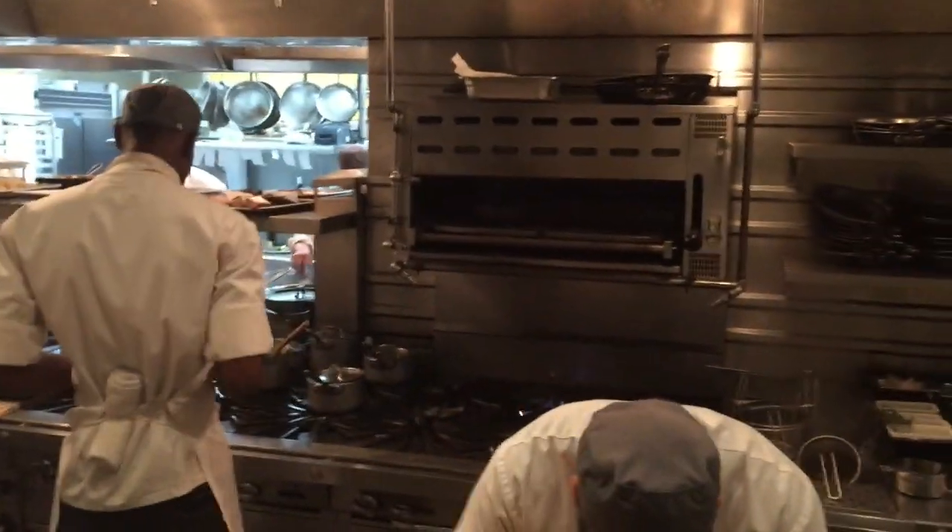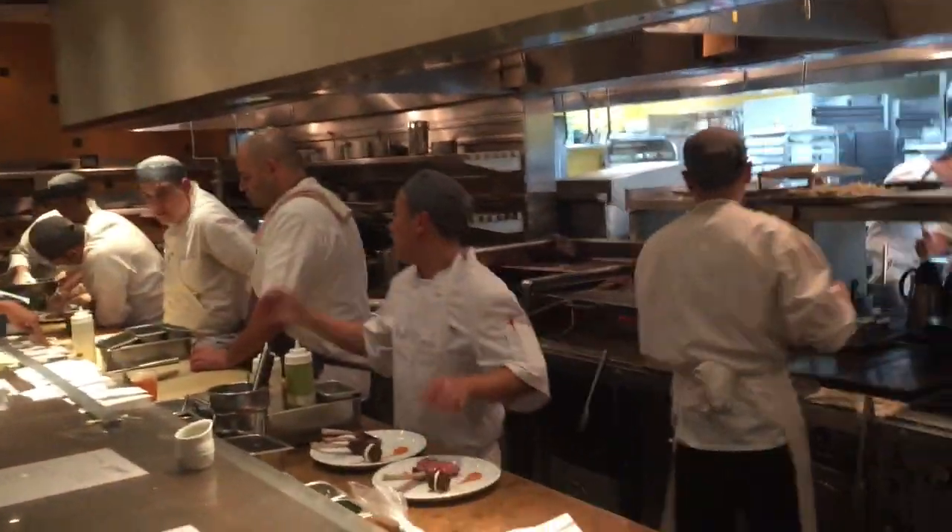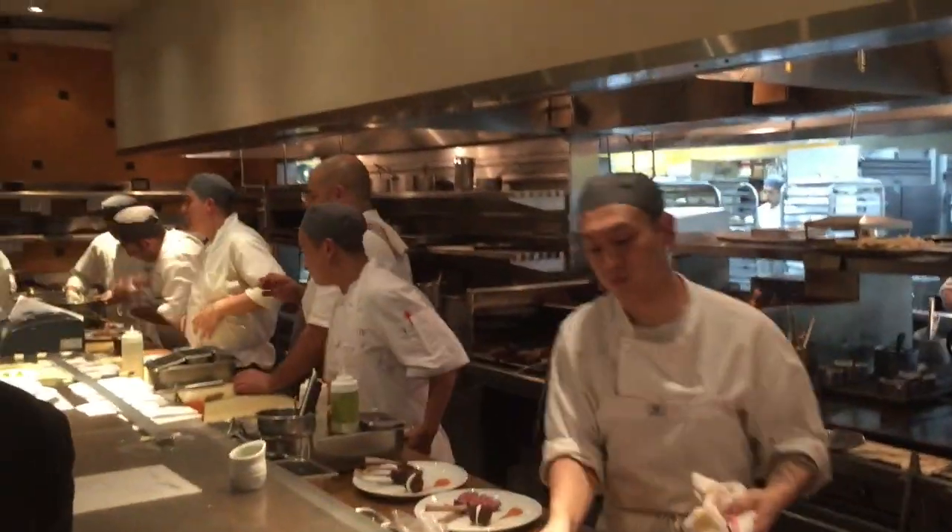Over there is our sauté station. Our final cooking philosophy here is called à la minute — a French term. What that means is that we make everything from scratch as it is ordered. There's no heat lamps, there's no microwaves — nothing keeping the food hot or warm.